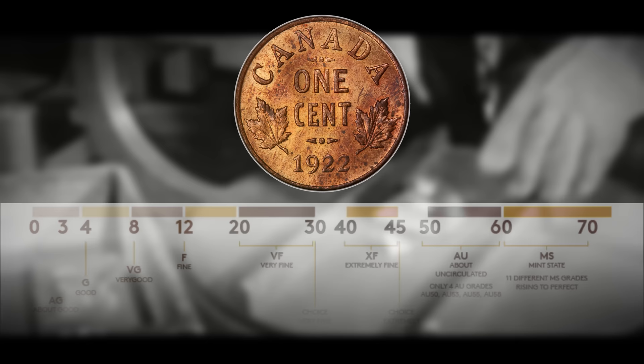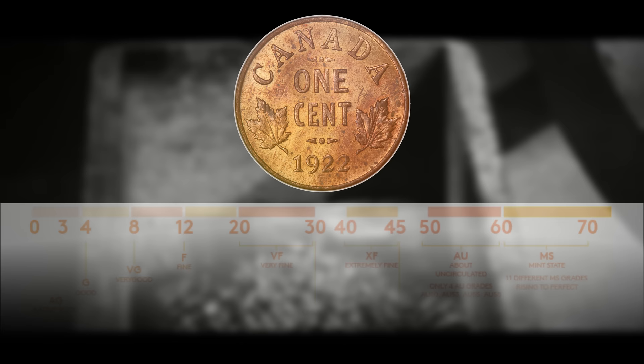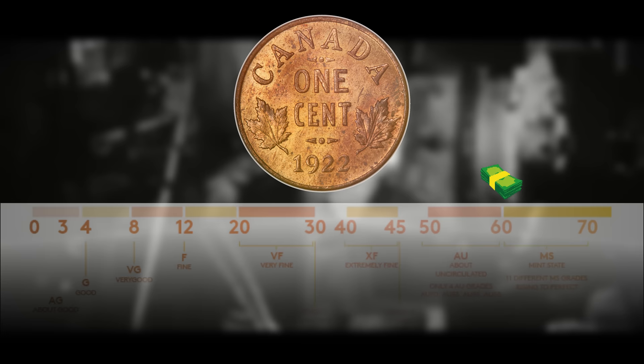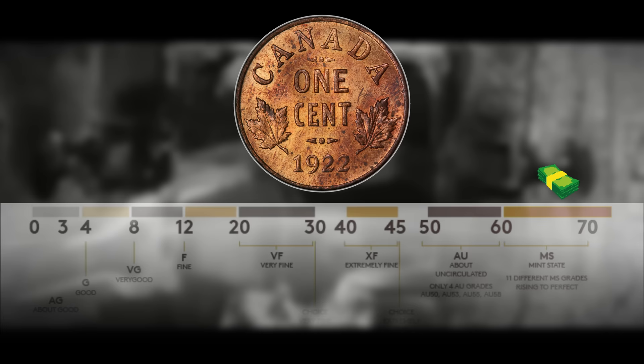The 1922 small cent can be worth around $11 for an AG3, $29.70 for an F12, and around $125 for an AU50. As we get into mint state, the 1922 can be worth around $231 for an MS60 and around $1,380 for an MS63.